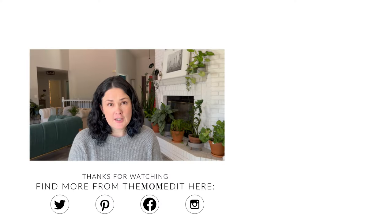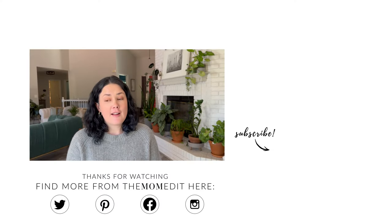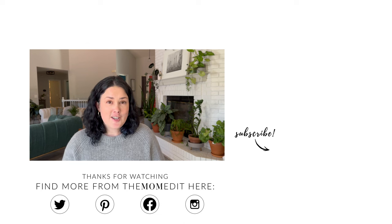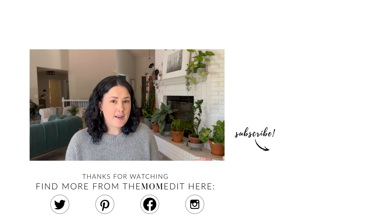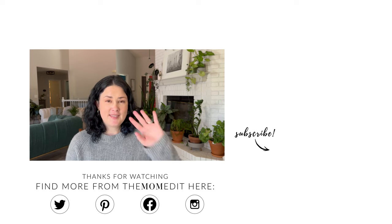All four of these are beautiful sweaters. They have all held up over time and multiple washings. I love them and just wanted to share them with you. Click like below, give us a comment, and subscribe to our channel. See you guys, bye.